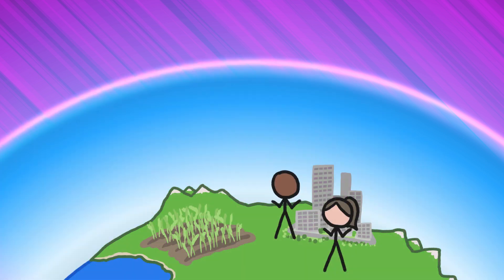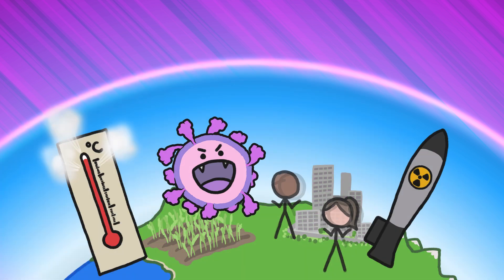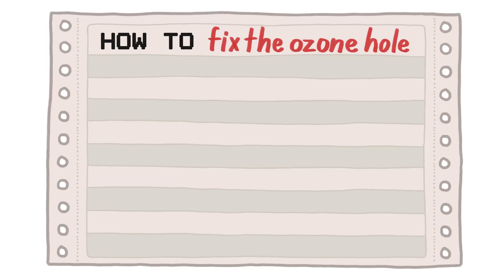But here we are, four decades later. We've got lots of problems, but an ozone-instigated dystopia ain't one. And that's because back in 1985, we followed a surprisingly simple formula that helped us stave off the impending ozopocalypse.